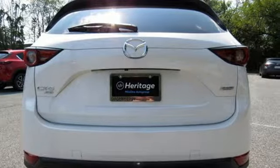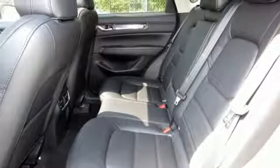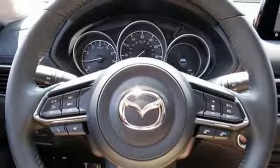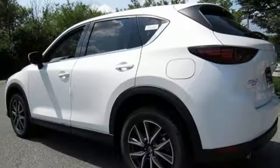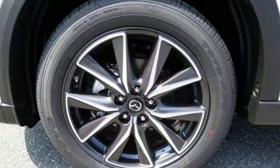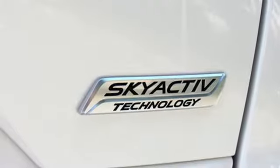Skyactiv G engine, front heated leather bucket seats, integrated navigation system with voice activation, smart support collision mitigation braking system, dual zone climate control, power heated mirrors, Bluetooth wireless audio streaming, express open sliding and tilting sunroof, advanced keyless entry, and automatic transmission.